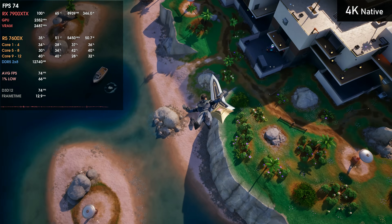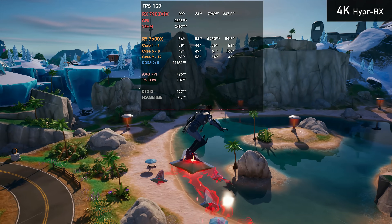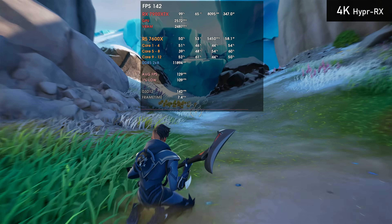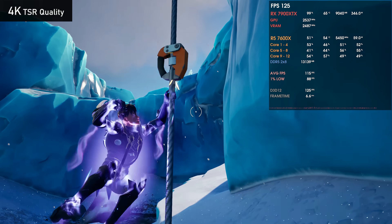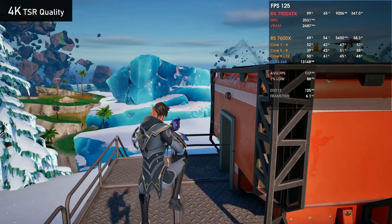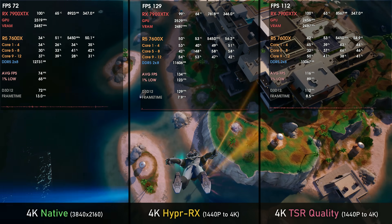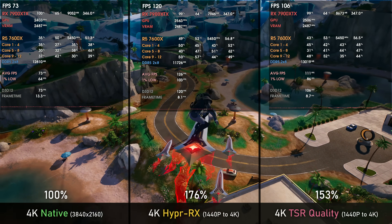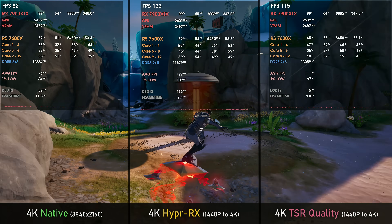In Fortnite running 4K native with TAA, everything looks crisp with no visual artifacts. Moving to HyperRx, the image gets blurry with much lower image quality overall — especially foliage, where HyperRx fails to upscale properly, delivering blurred-out pixels. Using TSR, the in-built upscaler inside the game, image quality skyrockets compared to HyperRx, with a much crisper image and far more detail retained from native 4K gameplay. HyperRx delivers roughly a 76% FPS boost while TSR delivers roughly 53%, but TSR delivers a very close-to-4K image fidelity while also delivering much more FPS. Easy pick for me.